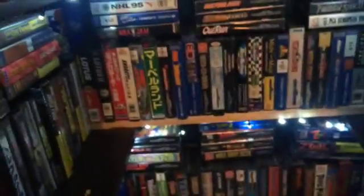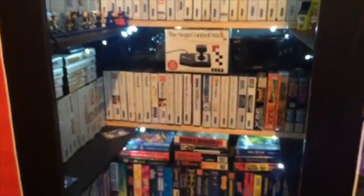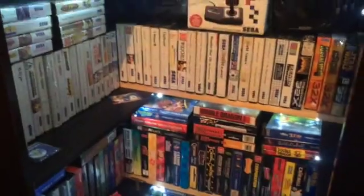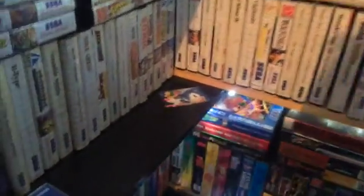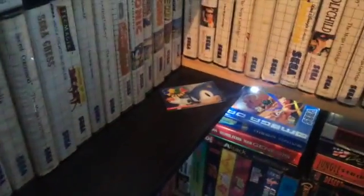Mega CD games are down the bottom. Again, like the 32X, it's not something I had back in the day and not something I'm that interested in, but I've picked up games when I've seen them. Most of the games I've got for pretty cheap — I don't like spending too much on games. Right there is a Sega World card from Sega World in Sydney, which unfortunately closed. And one of my Sega Ages pins.